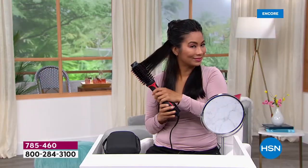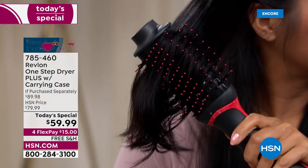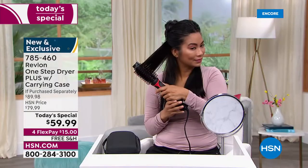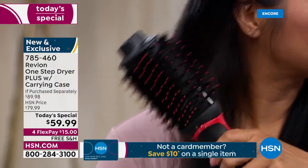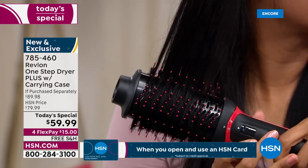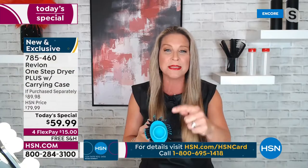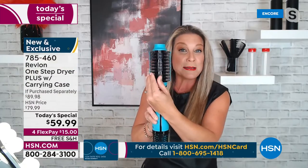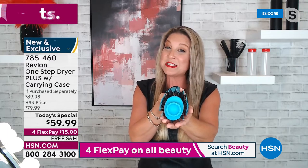You're not only blow drying and getting volume, you're also styling all in one — but you're also protecting your hair. We love our hot tools but we do not want to damage our hair further. The less time under heat is always best. This has perfectly placed ventilation throughout the entire brush, all the way around, so you're getting that even heat distribution.